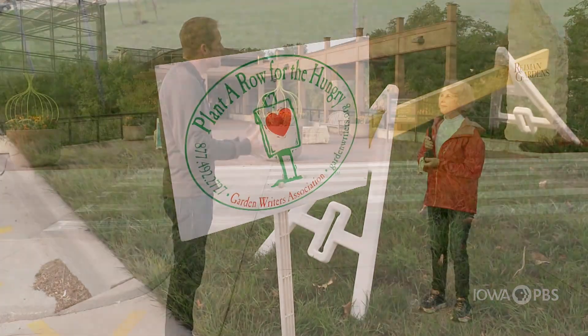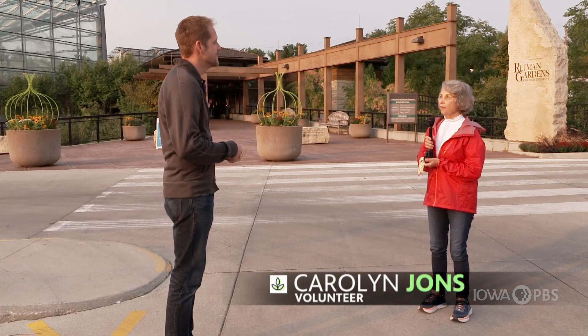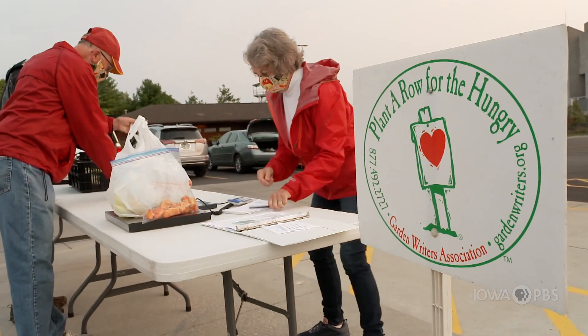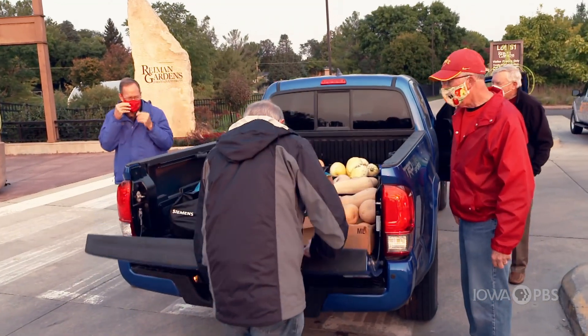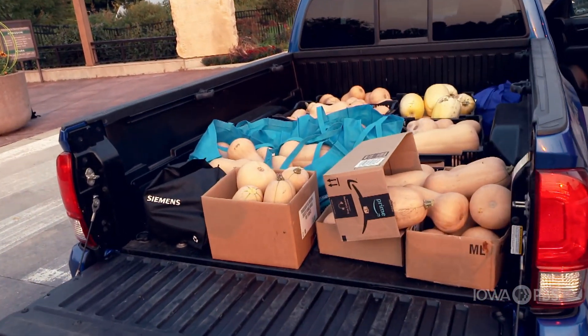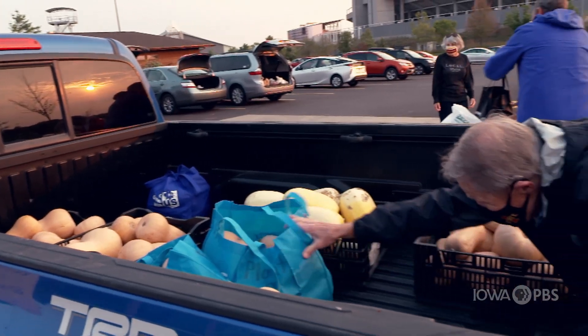Carolyn, tell us what Plantarow for the Hungry is. It's a wonderful way to provide fresh produce for people who might not be able to afford the produce. And it's also a wonderful way for people who garden — when things come on and there's too much — we provide a way to get them to the right people.